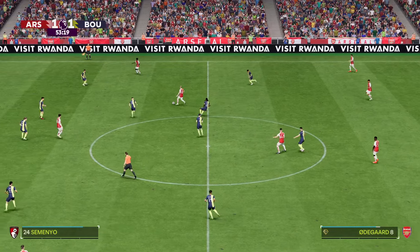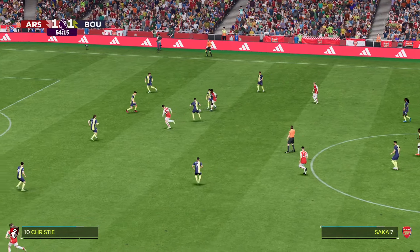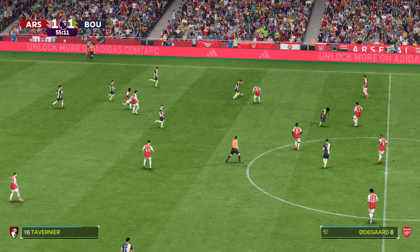So the ball is rolling again at one-all. Martin Odegaard — Bukayo Saka — now with Havertz — he read the situation defensively and did his job.